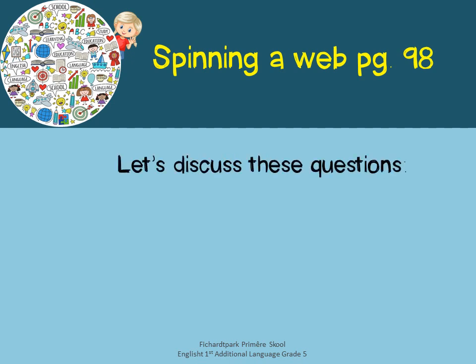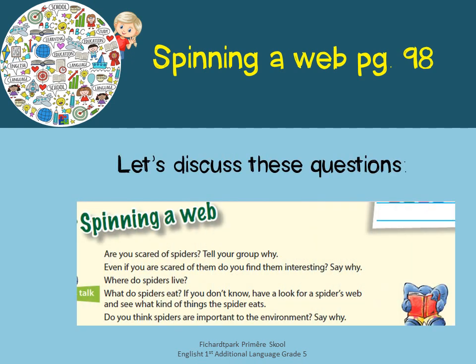Before we get started, discuss these questions with someone at home. Are you scared of spiders? Even if you are scared of them, do you find them interesting, and say why. Where do spiders live? What do they eat? If you don't know, go and have a look in your garden or somewhere in your house and see what kind of things they like to eat.